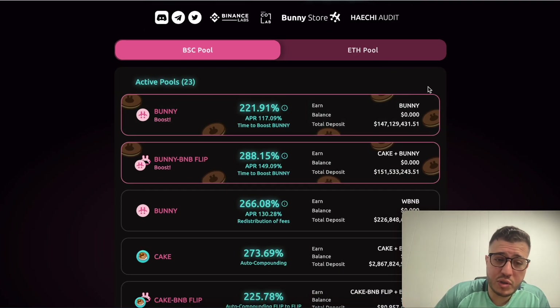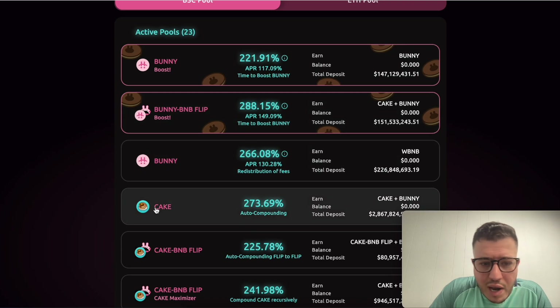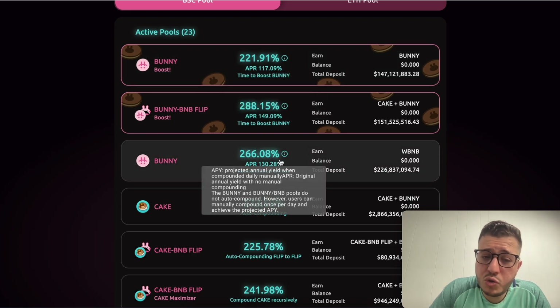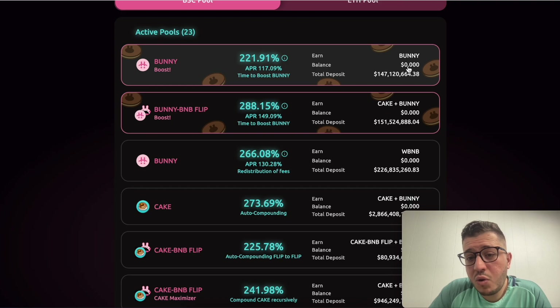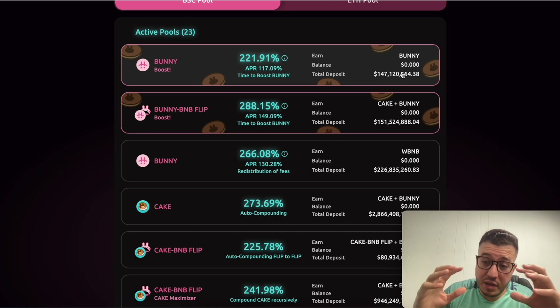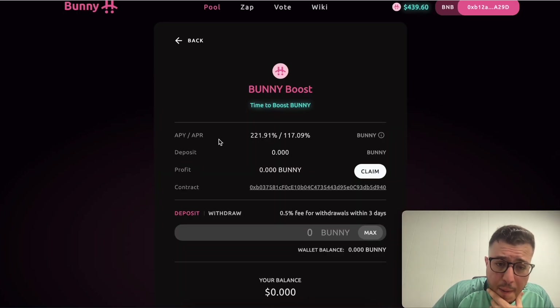The 23 pools consist of Bunny and Cake. On the left-hand side, you can stake Bunny. You can also stake Cake and earn Bunny. There's a Bunny Boost pool and a standard Bunny pool — the difference is the percentages. Bunny Boost gives you 221% APY and the other gives 266% APY. When you stake your Bunny, you earn more Bunny in return. There's currently $147 million in the Bunny Boost pool.